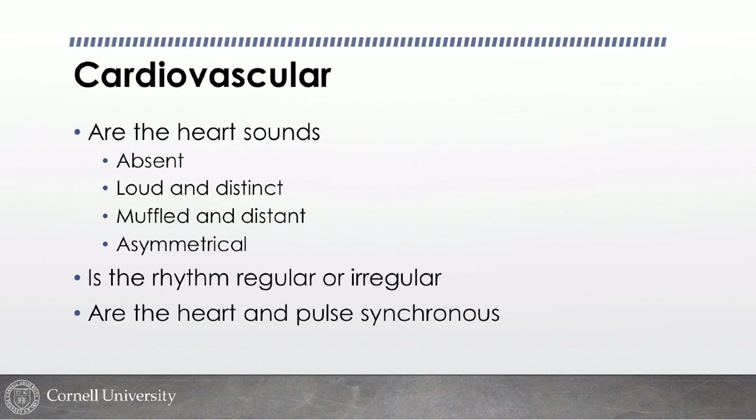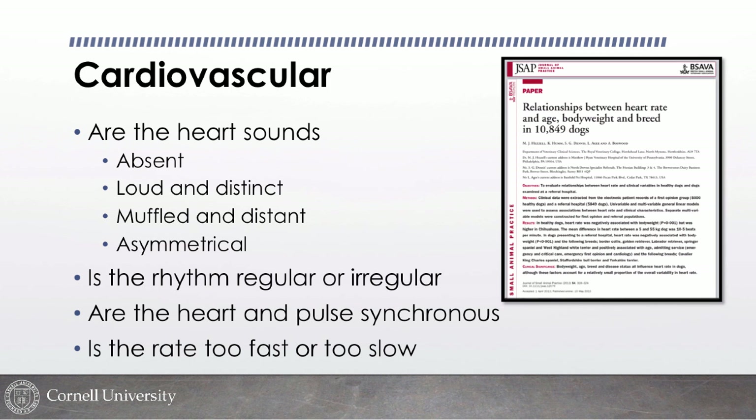I want to know if the heart rate is too fast or too slow. We don't see a ton of bradycardic emergencies — more often it's tachycardic ones. What's too fast varies somewhat by breed: Chihuahuas around 180-200, Labradors around 140. A paper showed heart rate doesn't vary that much by size in dogs — roughly a 10-12 beat per minute difference.